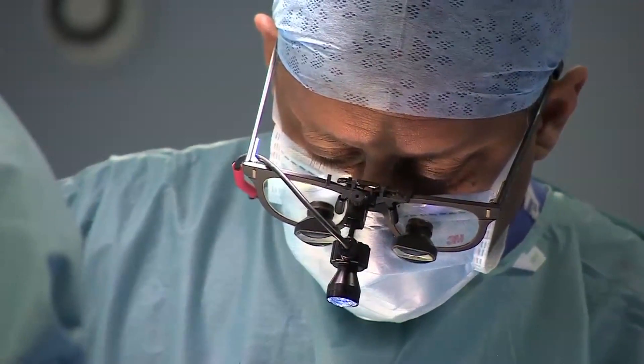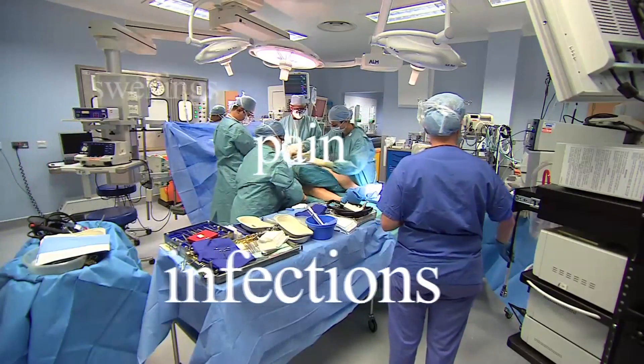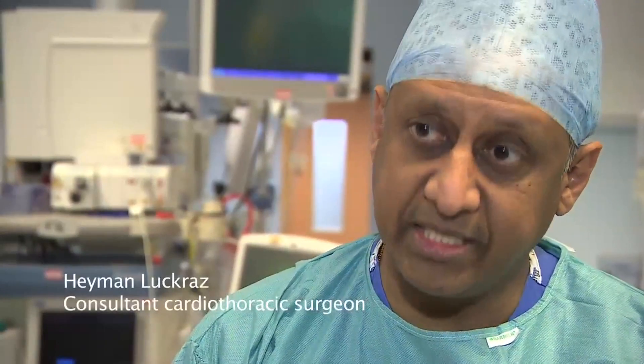Consultant surgeon Heyman Lukras became increasingly concerned at issues of pain, infections and swellings attached to traditional vessel harvesting. We were so concerned that we actually presented this information at our governance meeting, and after that we agreed that maybe we should look at our surgical technique to see whether we can improve on the outcome of this problem. Despite looking at our surgical technique, we made very little improvement, and hence the idea of looking at a different technique of harvesting the leg vein.